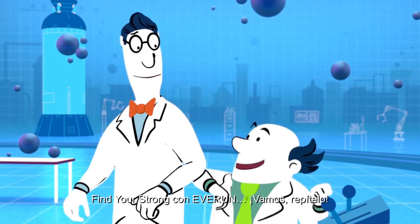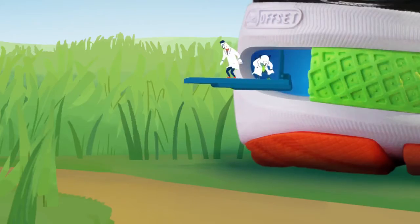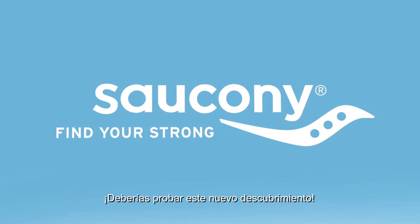Oh, come on! Say it! Finding your strong EverRun would be highly advisable. EverRun! EverRun. Continuous cushioning. You should get your feet on this stuff! Saucony — find your strong.